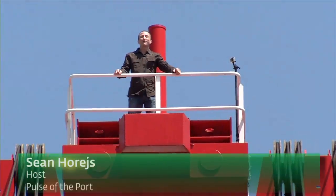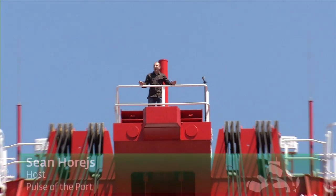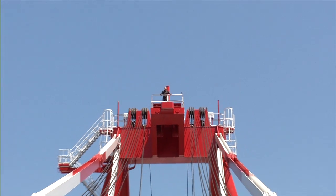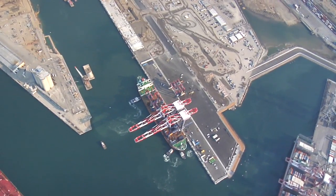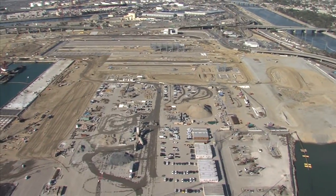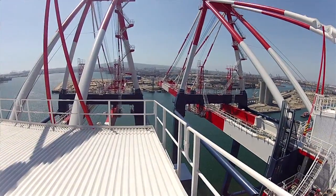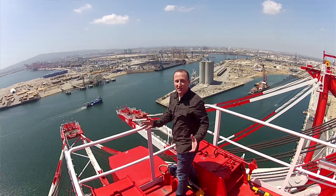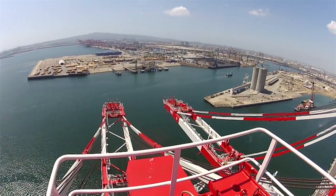Hello everyone, I'm Sean Horish and welcome to Pulse of the Port. I am coming to you from 300 feet high atop the future of trade. This is one of two brand new ship-to-shore cranes here at the Port of Long Beach's Middle Harbor Modernization Site. These two cranes are the largest ever delivered to the United States. And if you want just a little sense of what 300 feet feels like, take a look around. This is an amazing view.